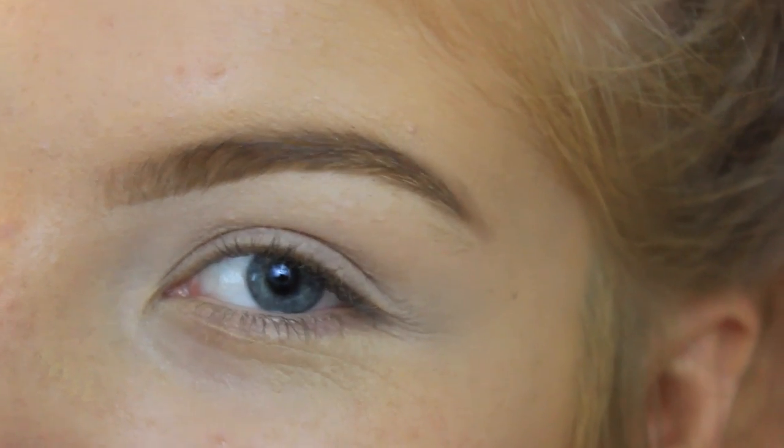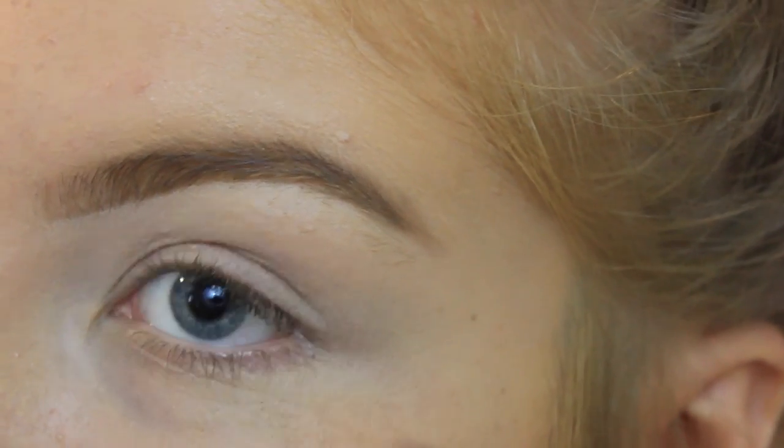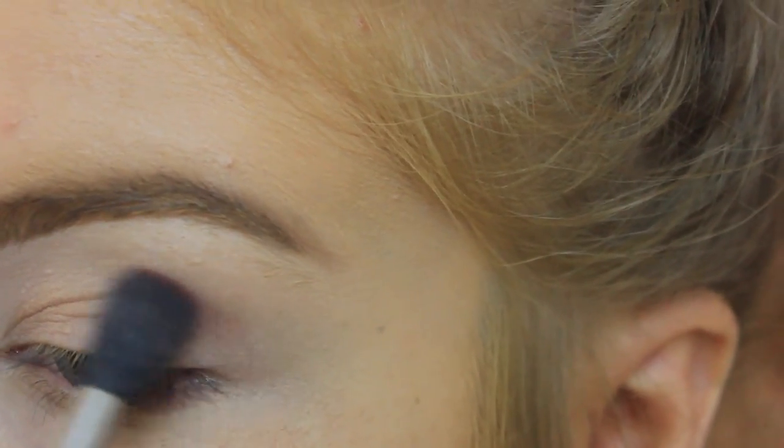Now that you guys know what all the shades look like, I'm going to put them on my eyes and tell you which ones I'm using so you can see the products in action. I'm starting out by using the shade Tar as a transition shade right in my crease. Keep in mind these shadows are extremely pigmented - a little goes a long way - so I'm not applying much and I'm just going to be blending a lot.